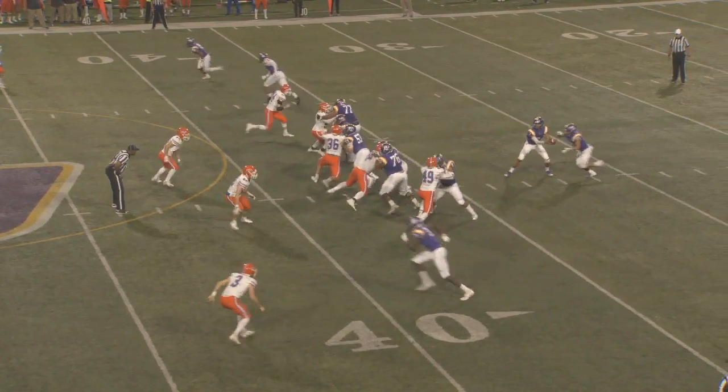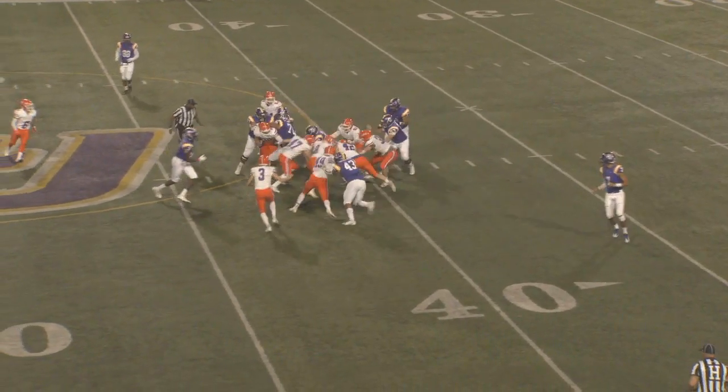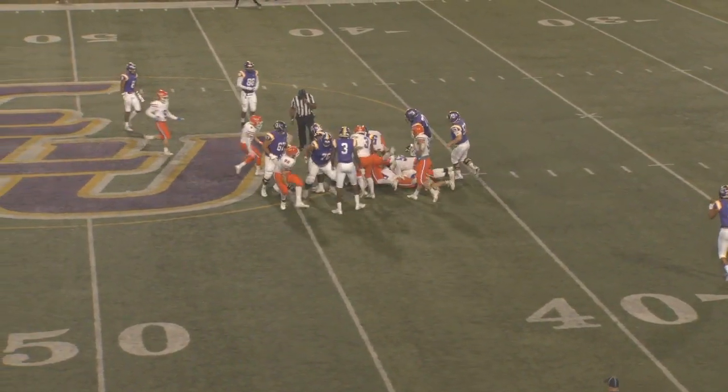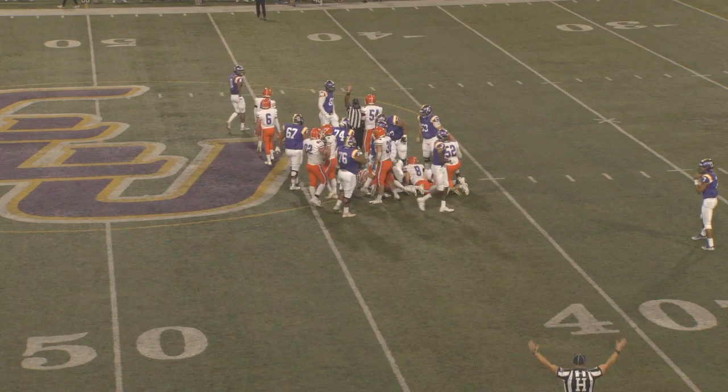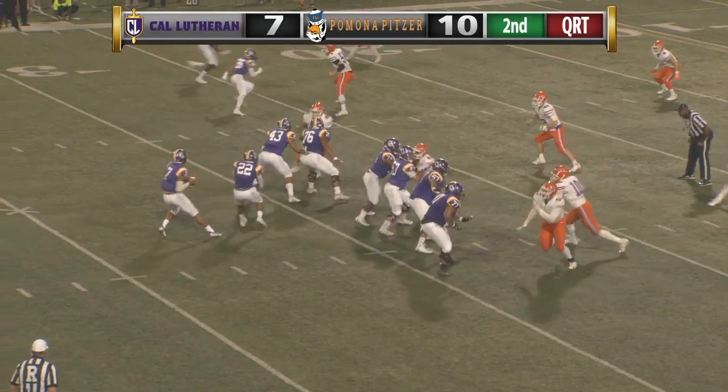Good job there from Eli Peters recognizing that his defensive end — he was reading — was actually lined up inside shade of left tackle, number 76, Daniel Avila. So he shouldn't be keeping that ball; he should be giving it every single time, and we see a first down from it. Great execution from the Kingsmen on offense.